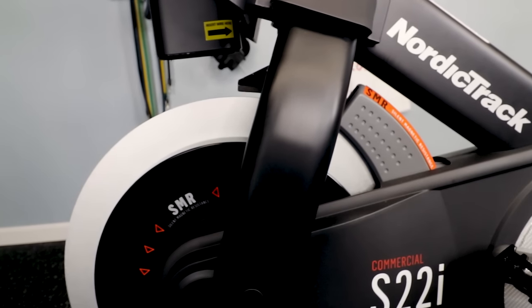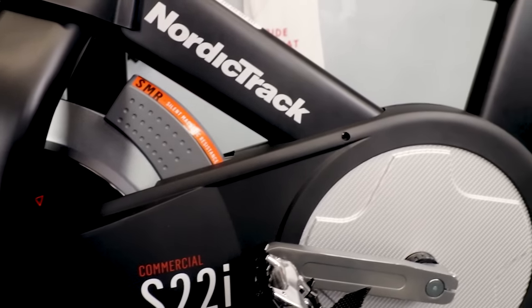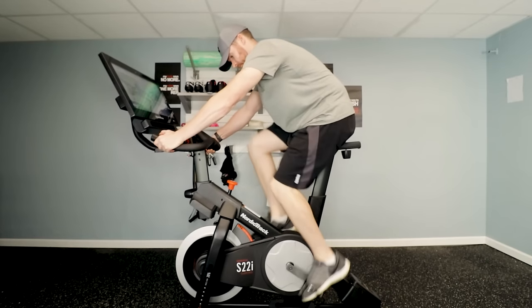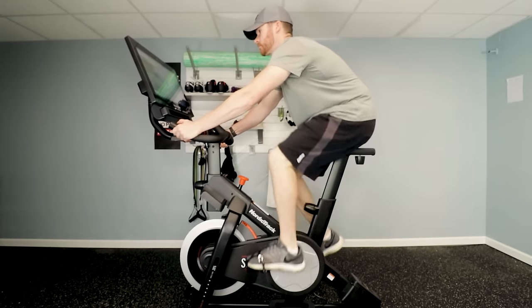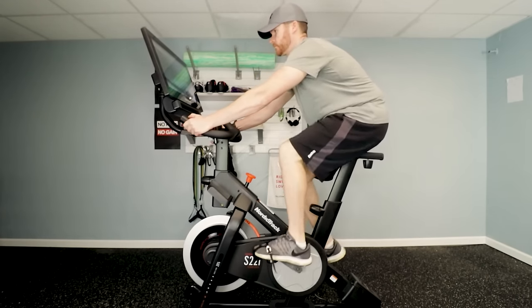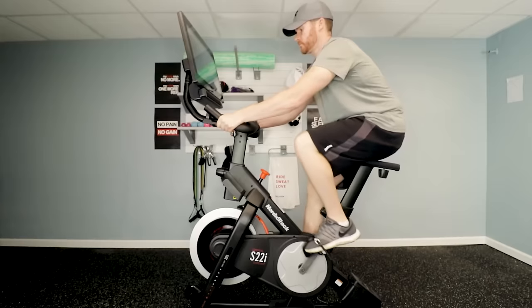For second place, I went with the NordicTrack S22i. I think it has the same amount of resistance quality and top-end resistance as the Peloton. The catch is to get there, you have to go on an incline — sometimes you just want to ride flat and crank up the resistance. With the NordicTrack, you have to incline to pull the magnet close enough to hit those really hard resistances. The big question is: do you like inclines, or do you want hard resistance on the flat road?